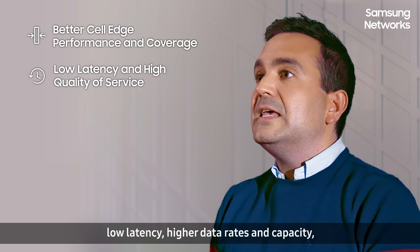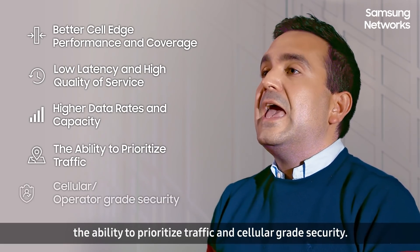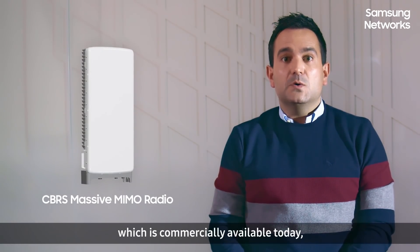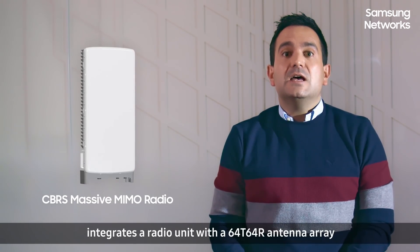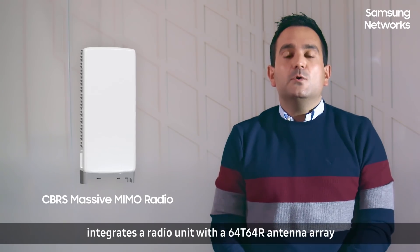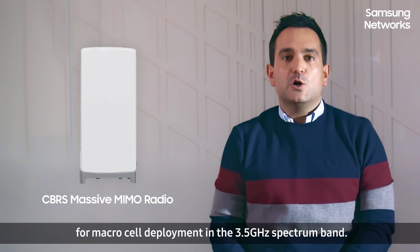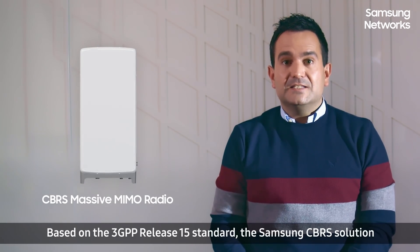A CBRS-based private network offers a range of benefits, including better self-performance and coverage, low latency, higher data rates and capacity, the ability to prioritize traffic, and cellular-grade security. Samsung's CBRS Massive MIMO Radio, which is commercially available today, integrates a radio unit with a 64-TRX antenna array for macro-cell deployment in the 3.5 GHz spectrum band. Based on the 3GPP Release 15 standard,